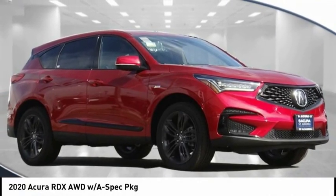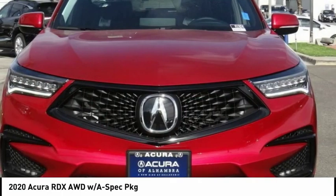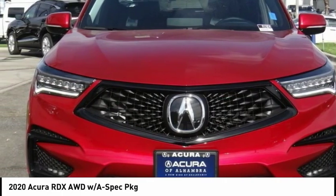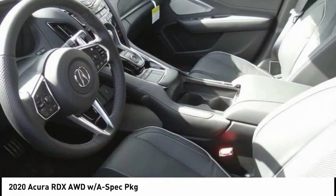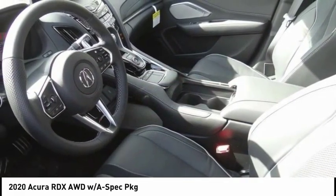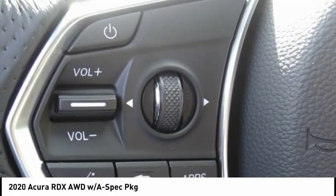We are pleased to show you the 2020 RDX. Viewed as Acura's answer to BMW's sporty X3, the RDX offers a stylish interior, plenty of sport, and a nice amount of utility. This vehicle has less than 100 miles. Here are some of this vehicle's great options.